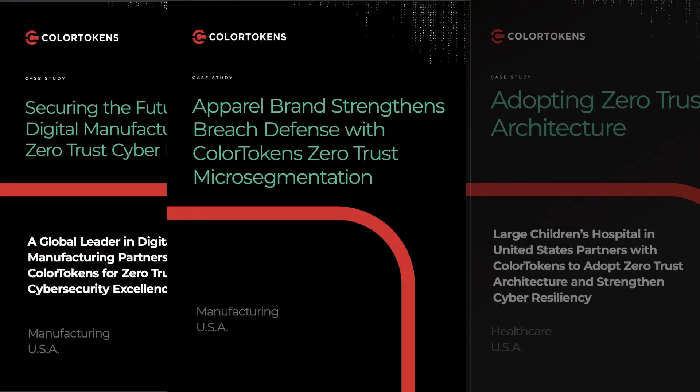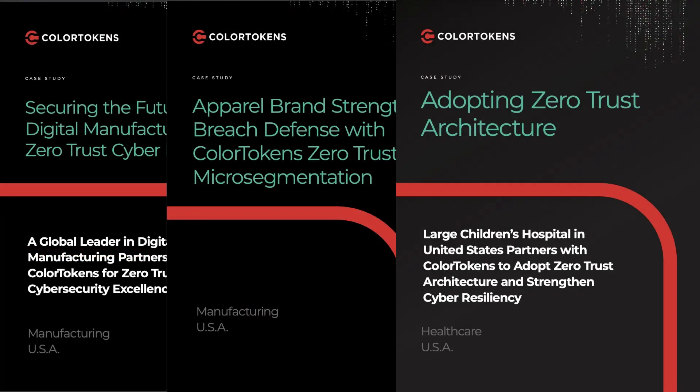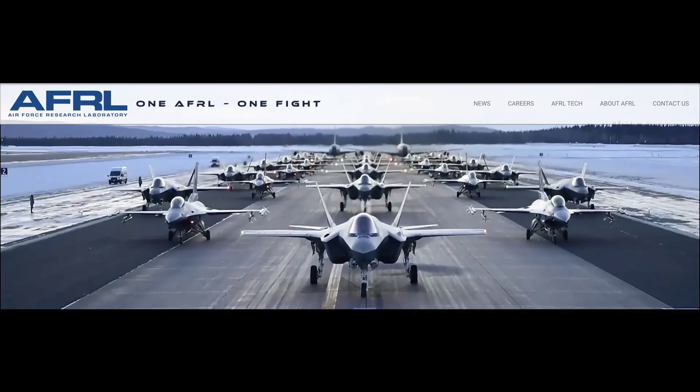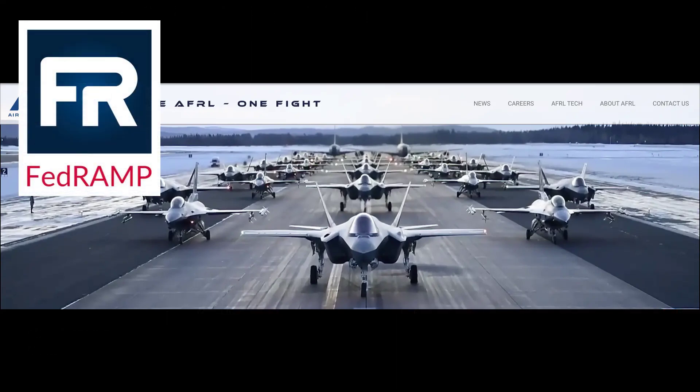XSHIELD is an active, proven solution used by many organizations and has been implemented in current SBIRs for the U.S. Air Force. ColorTokens is also actively working on FedRAMP Moderate for our civilian agencies and DoD Impact Level 5 certification.